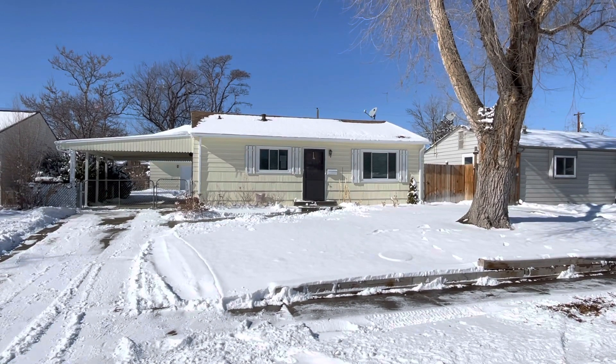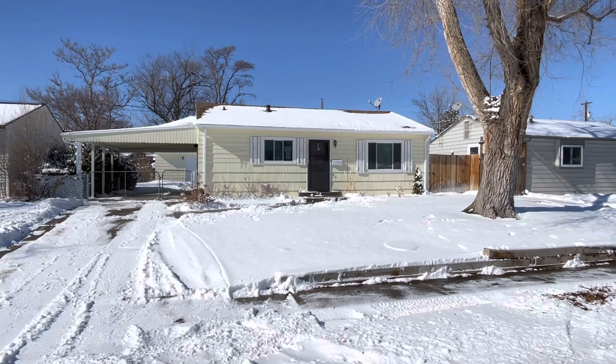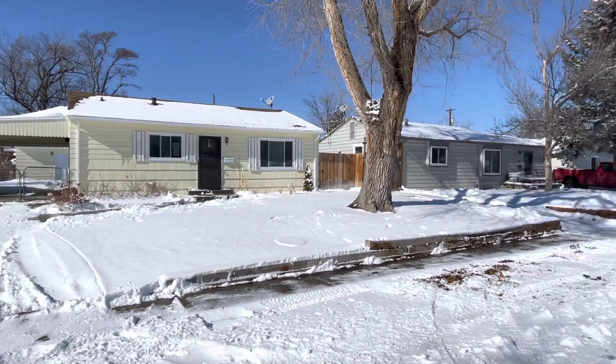Hi, we are standing outside a two-bedroom, one-bath, 860 square foot home located at 7115 Rain Street in Westminster, Colorado.